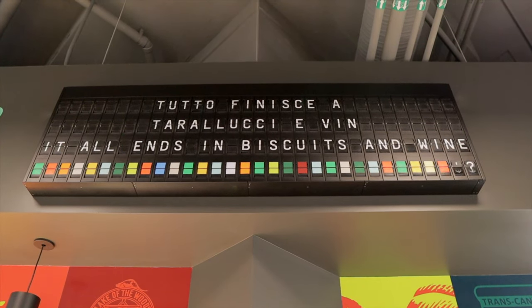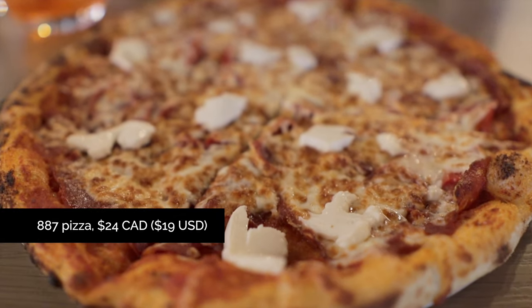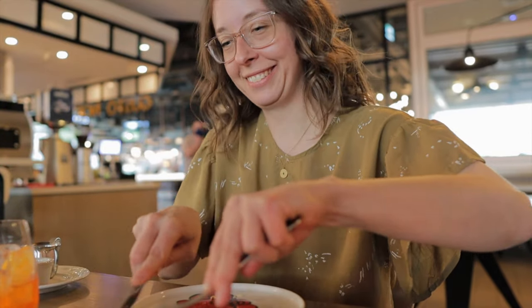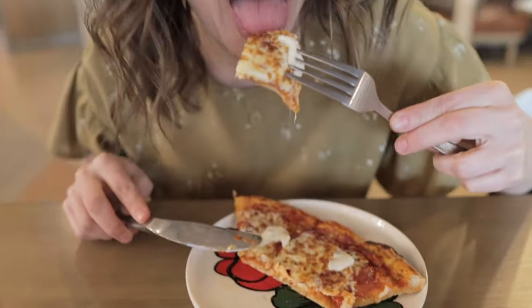Still feeling a bit hungry, we grabbed a table at Gusto North, an awesome downtown addition to the Pizzeria Gusto family. As always we started by diving right into a couple of spritzes — we found our summer 2021 beverage. Then we ordered the 887 pizza, which is one of the most delicious pizzas in the known universe.